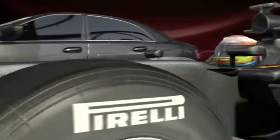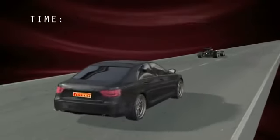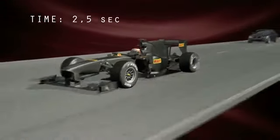The astonishing grip from tyres that have been specifically developed for racing allows the cars to make the most of all their power and acceleration. A road car will go from 0 to 60 kph in about 2.5 seconds. In the same time, a single seater will have reached 100 kph.